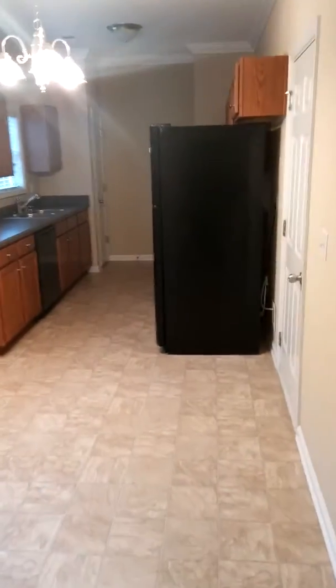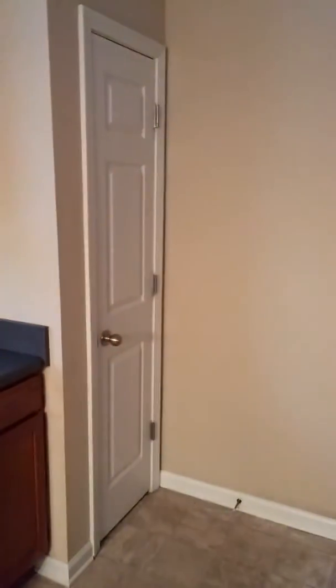Here we have the kitchen — pretty large. And here is gas. It is pretty huge. This is really nice, I like this.